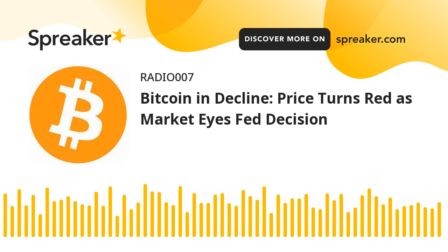Bitcoin started another decline below the $68,500 support zone. The price is trading below $68,000 and the 100 hourly simple moving average. There is a connecting bearish trend line forming with resistance at $68,650 on the hourly chart of the BTC-USD pair. The pair could recover but the upsides might be limited above the $68,500 level.